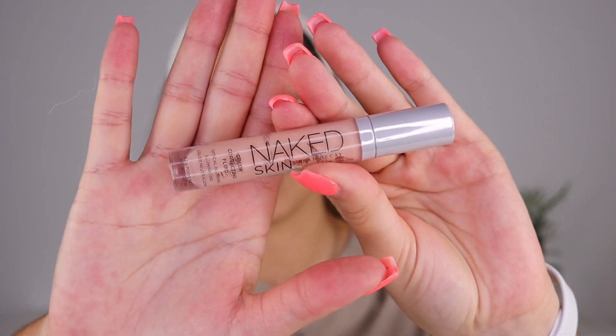Especially because this is something really light coverage, I am going to color correct my dark circles. I like to use the Naked Skin Urban Decay color correcting fluid in the shade Peach. I've been using it since the beginning. It's perfect to color correct my dark circles because it allows me not to use so much concealer to cover them up — it lets me work in light layers instead of packing product. To blend it, I am using my beauty blender.